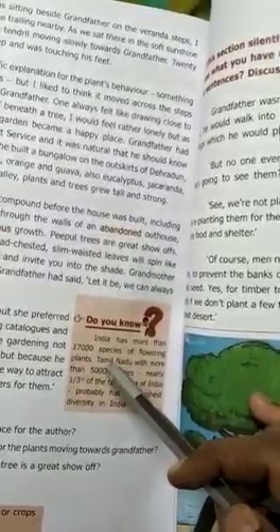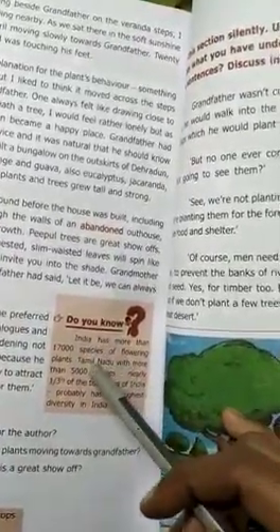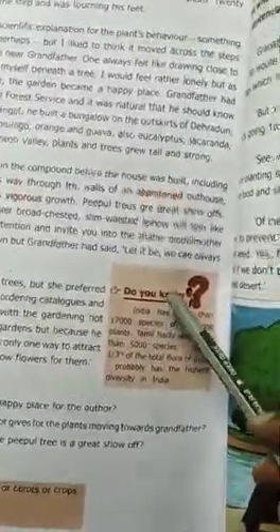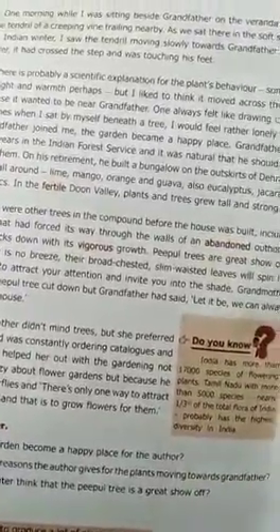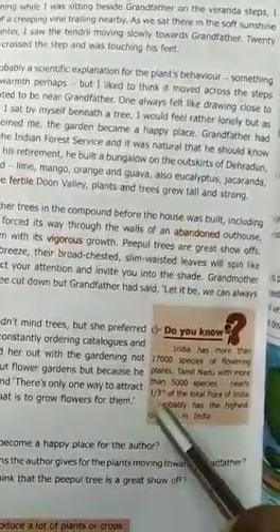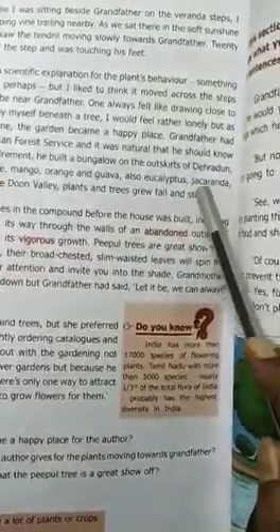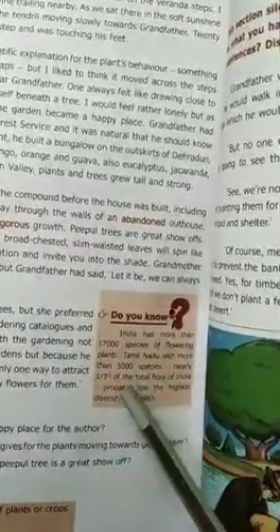Grandfather had worked in the Indian Forest Service — that is IFS. After retirement, he built a bungalow in Dehra Dun with many trees: lime, lemon, mango, orange, and eucalyptus. Jacaranda is like an American-level ornamental plant. Grandfather had planted many trees. This is the fertile Doon valley, which is very fertile, and these trees grow very strong and tall.